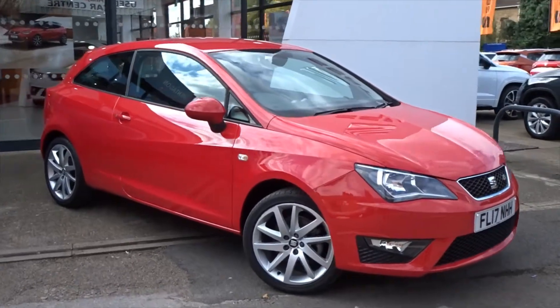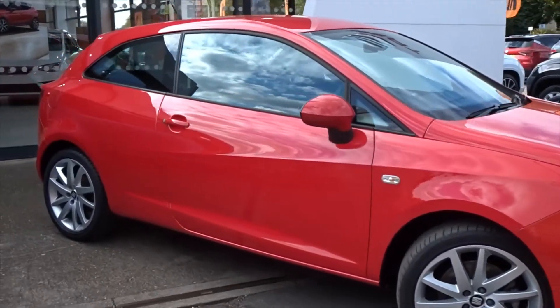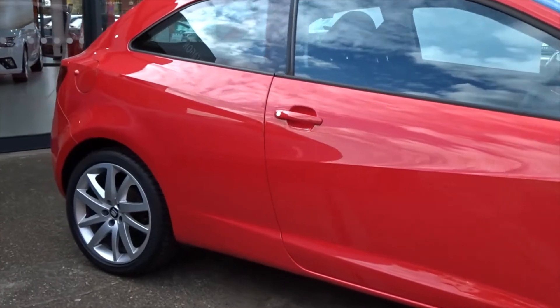Here today Pentagon has got us a really nice example of the Seat Ibiza FR, powered by a 1.2 litre TSI petrol engine producing 110 PS.